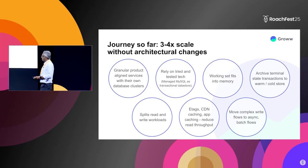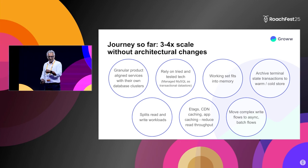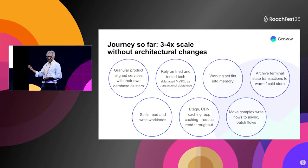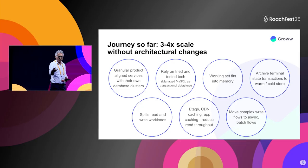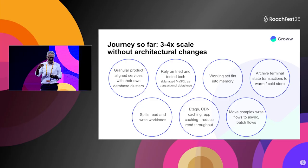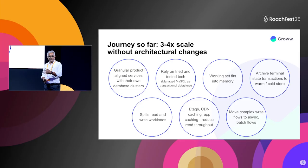We've also done typical things like splitting our read and write workflows, leveraging CDN caching and app-side caching very extensively. We leverage the compute on the app, which decouples backend service scale from actual user scale. There's a spike at 9:15 when the market opens and you suddenly see a surge, so we've done a lot of work to flatten and reduce that scale.